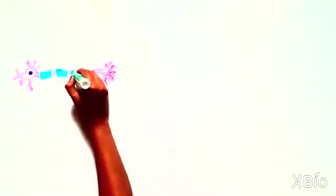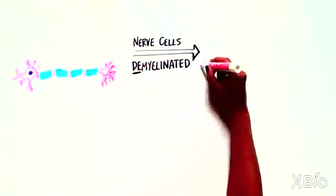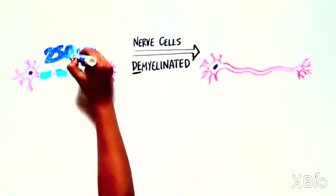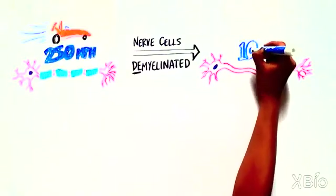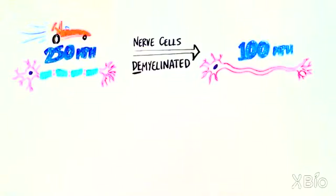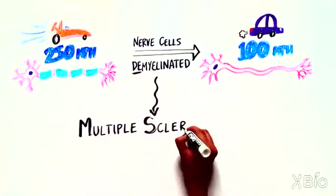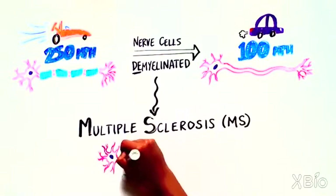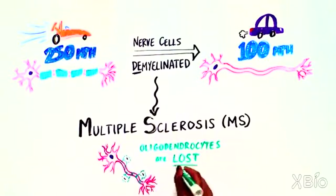In humans, if the nerve cells become demyelinated, the transmission of the electrical message can be slowed from the normal 250 mph to 100 mph. Multiple sclerosis, or MS, is a disease caused by loss of myelin. The oligodendrocytes that form the myelin are lost.